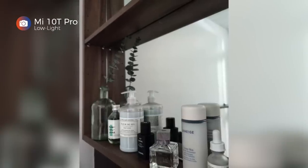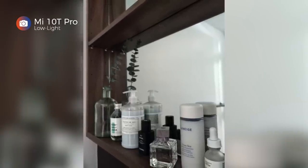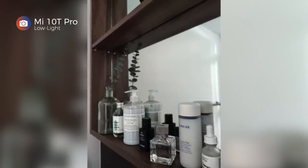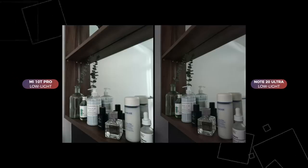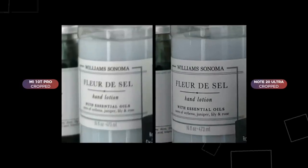For this next shot, I'm bringing in the Note 20 Ultra for an extreme low light night mode side by side. While the Mi 10T Pro managed a decent photo despite the lack of available light, the Note 20 Ultra is still in a different league.